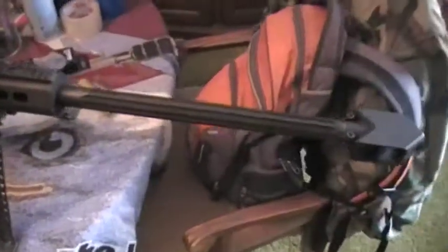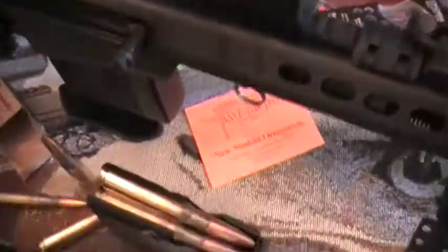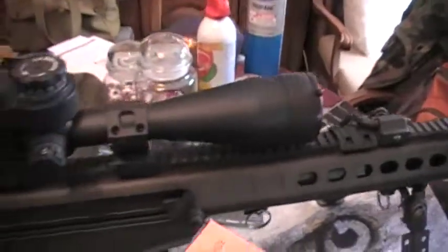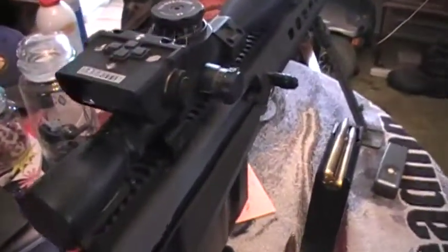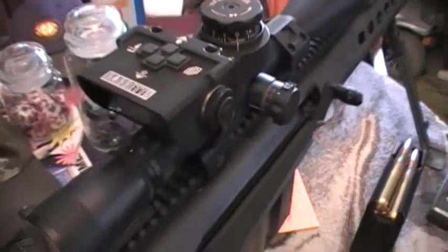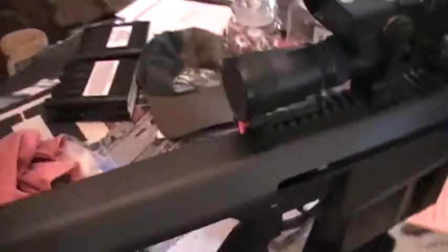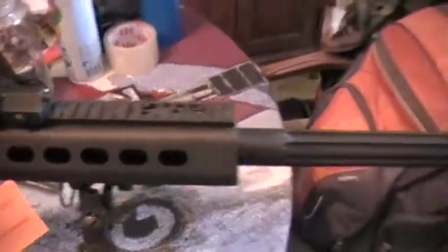There it is. That was a no-brainer. You're looking at the M82A1 from Barrett, 50 caliber BMG. It's my favorite long gun of all time, sporting the Boris system on the Leupold Mark IV, 8.5x25 power. That's my most favorite long gun in the world — mainly because it's mine, which makes it even better.